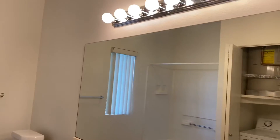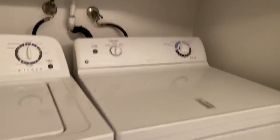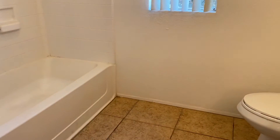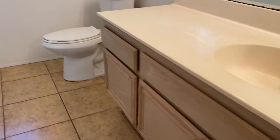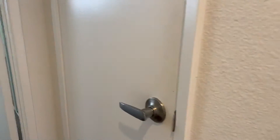Bathroom number one comes with a washer and dryer. Full bath, with a closet here.